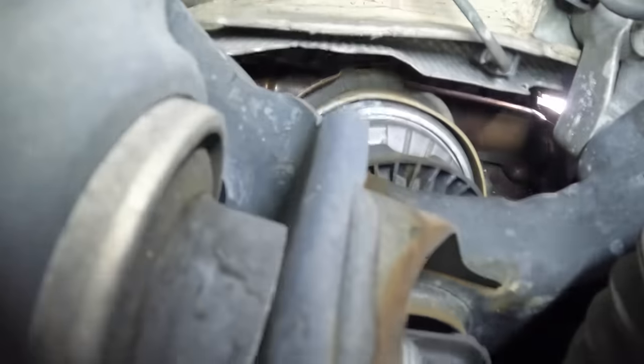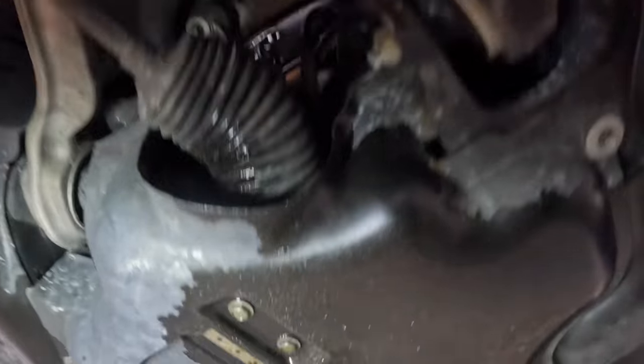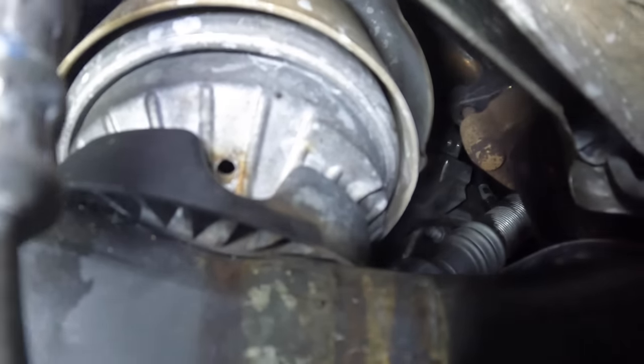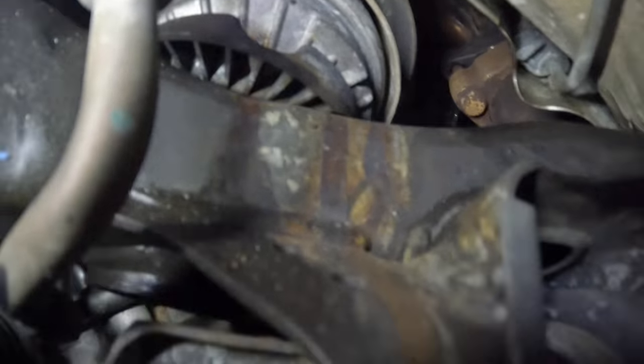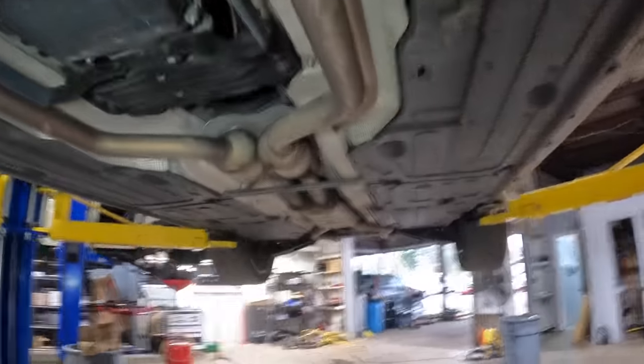I'm gonna check these motor mounts. The owner stated they were quoted a ridiculous amount of money to replace these motor mounts - these are liquid-filled mounts. Looks like this one is leaking - see that fluid running out of it? Yeah, that's one failed mount. It's not as severe on the other but yes, it does need those motor mounts.